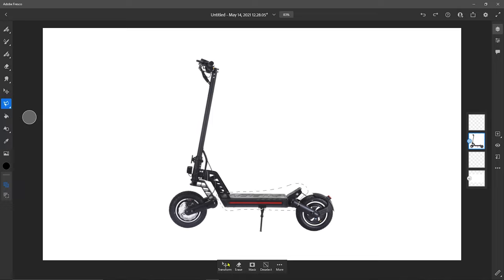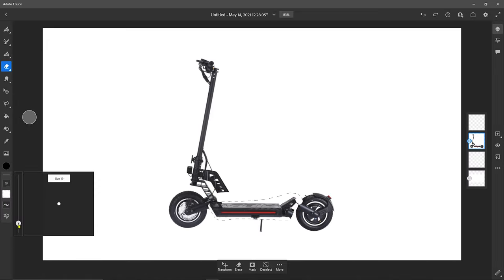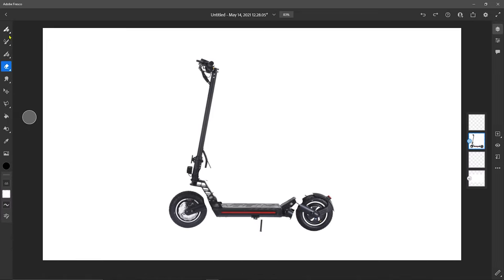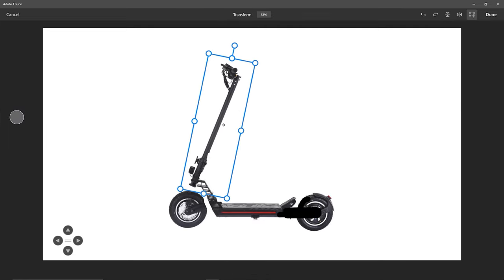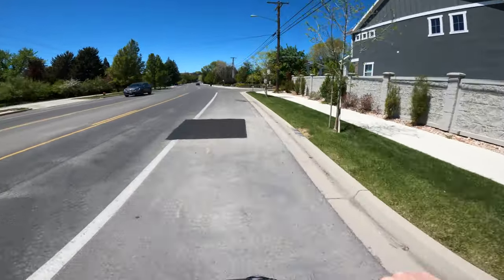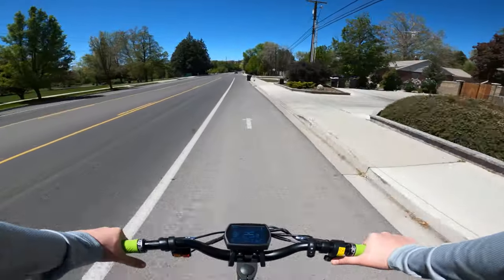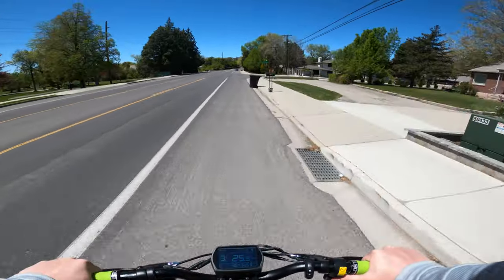A lower riding platform alone would do wonders for this scooter. It would correct the issue of the handlebars being too low by increasing the distance from deck to bars, and it would lower the center of gravity and allow the pneumatic tires to absorb impacts without throwing you off. Then just a little adjustment to the steering tube angle — and you'd have a perfect 25mph e-scooter under $1000 without needing to spend extra on suspension or other parts. But that isn't what this scooter is, so let's keep moving.